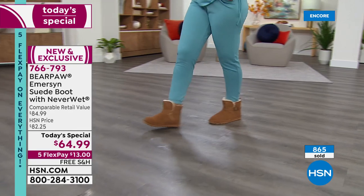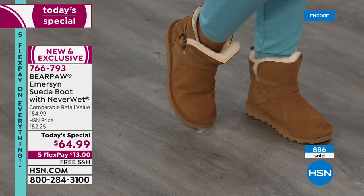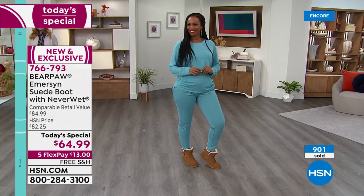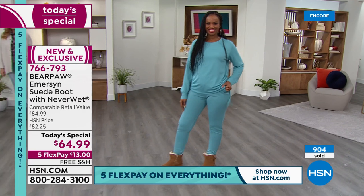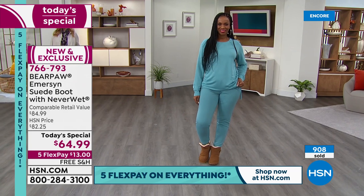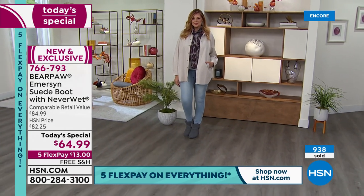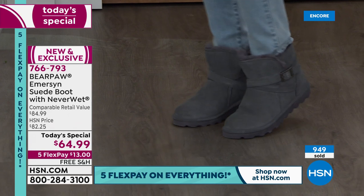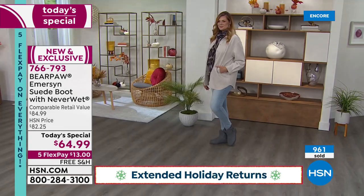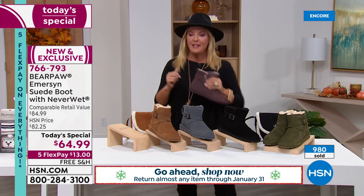We've sold almost 900 pairs already — it is off to the races. Good news: we have five flex pays, so you're getting classic Bear Paws for $13 down, paid off in five months. You can wear these until the end of January, and if you're still not madly in love with them, you can send them back. It's our longest return window. And it's free shipping — we all love saving money on shipping.